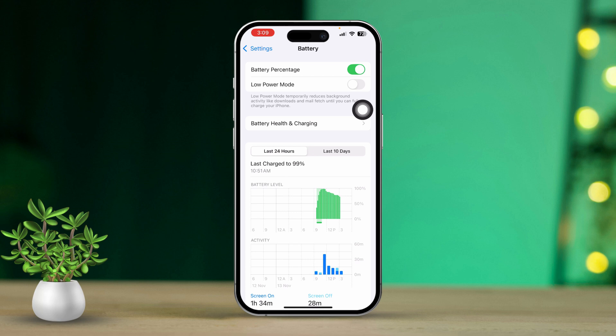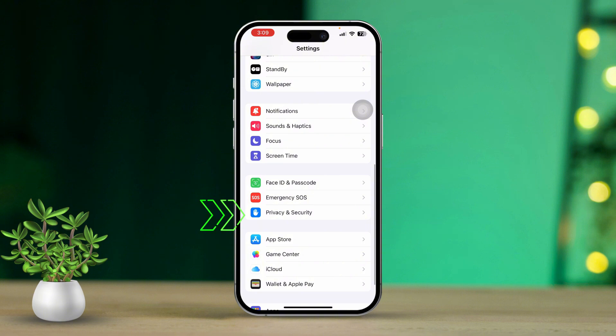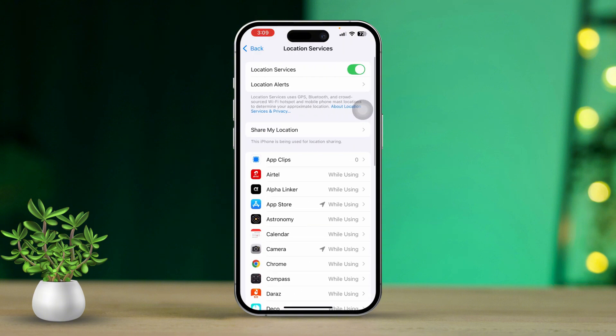Quickly after that, open Settings again. Next, scroll down and tap on Privacy and Security. After that, select Location Services. If it's already on, disable it and then re-enable it from here.